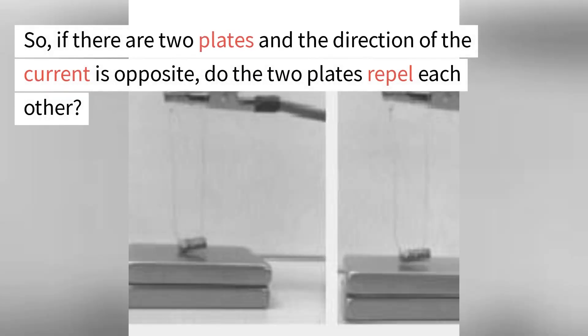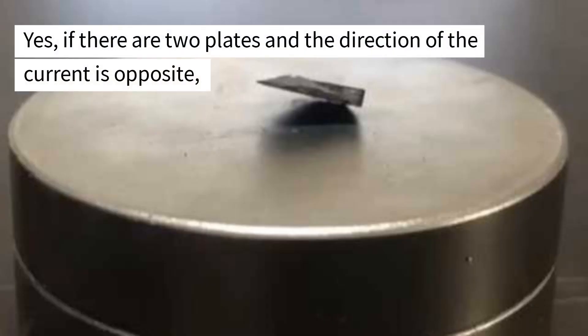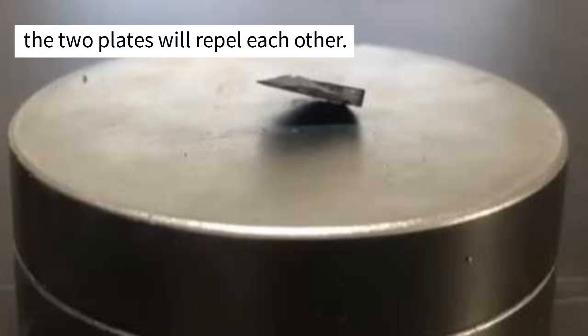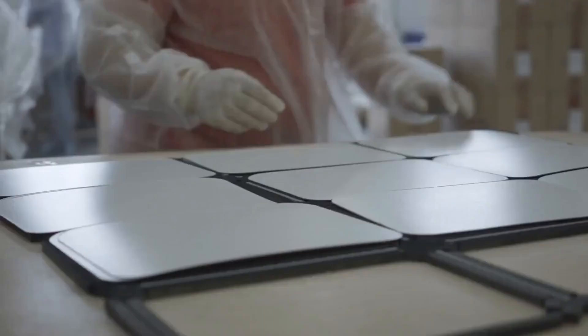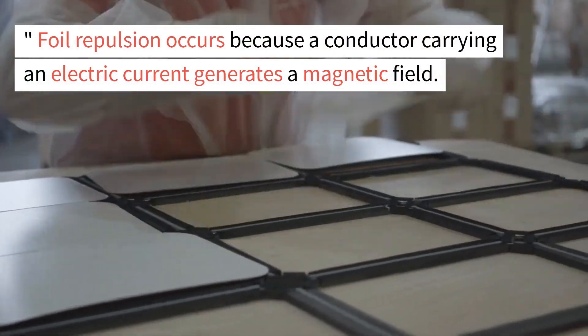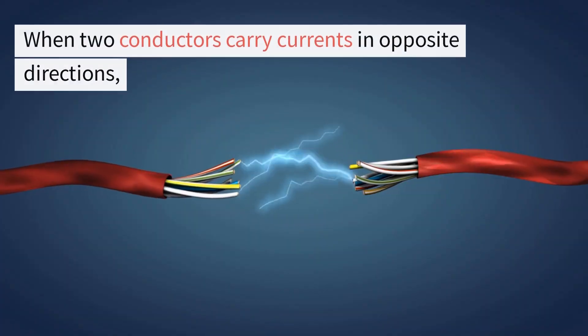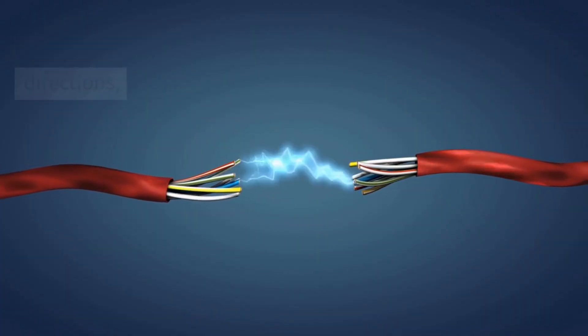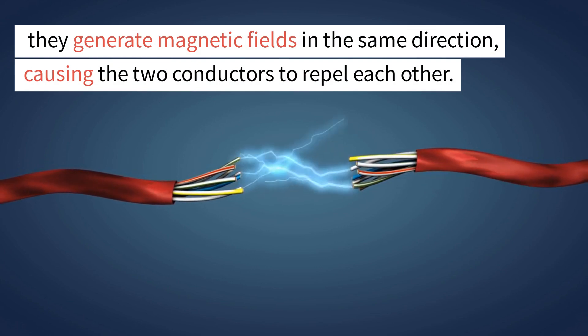If there are two plates and the direction of the current is opposite, do the two plates repel each other? Yes, if the direction of the current is opposite, the two plates will repel each other. This phenomenon is known as foil repulsion. Foil repulsion occurs because a conductor carrying an electric current generates a magnetic field. When two conductors carry currents in opposite directions, they generate magnetic fields in the same direction, causing the two conductors to repel each other.